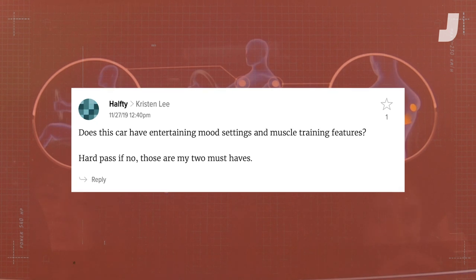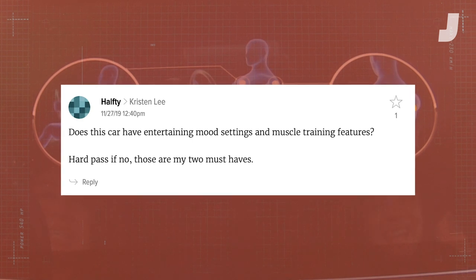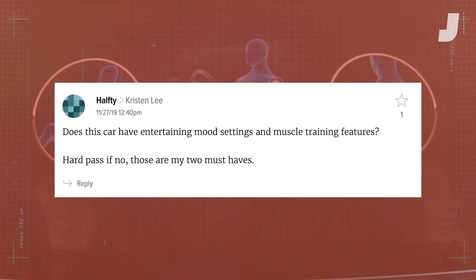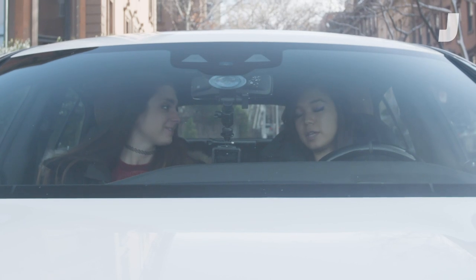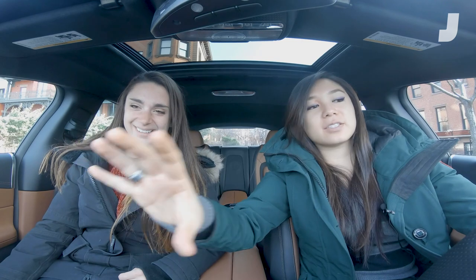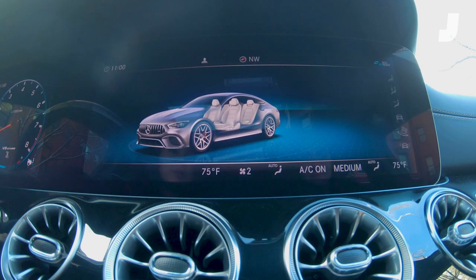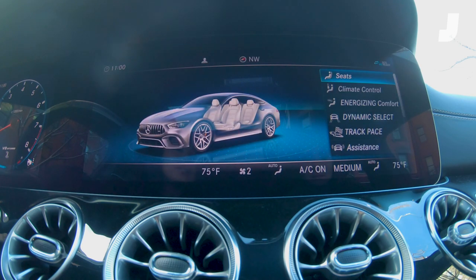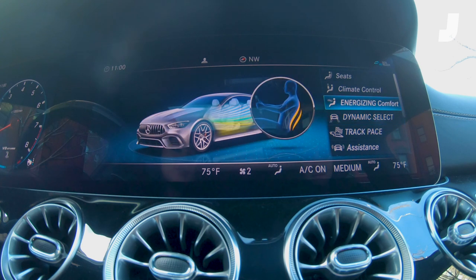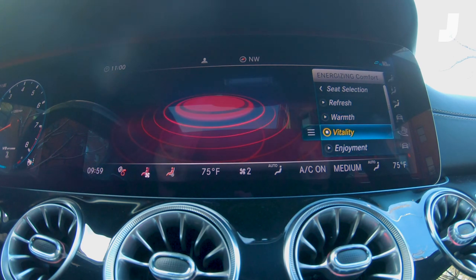The next question comes from Hafty, who asks: does this car have entertaining mood settings and muscle training features? Hard pass if no — those are my two must-haves. Thank you so much for asking that question, I was so hoping someone would ask. So on this big screen right here, if you go to the home button and go into vehicle, then seats, then climate control, there's energizing comfort. What are these menu options? Say I want to feel vitality — things are happening!